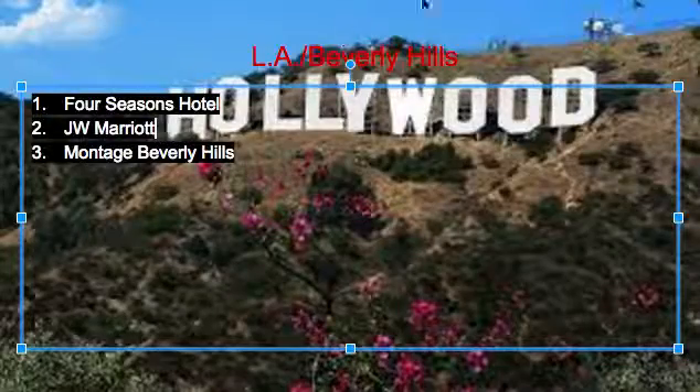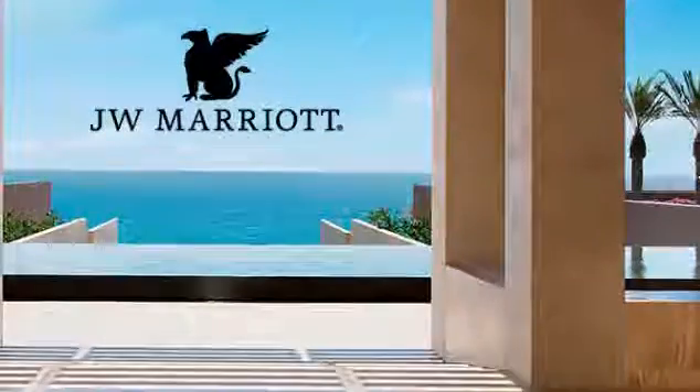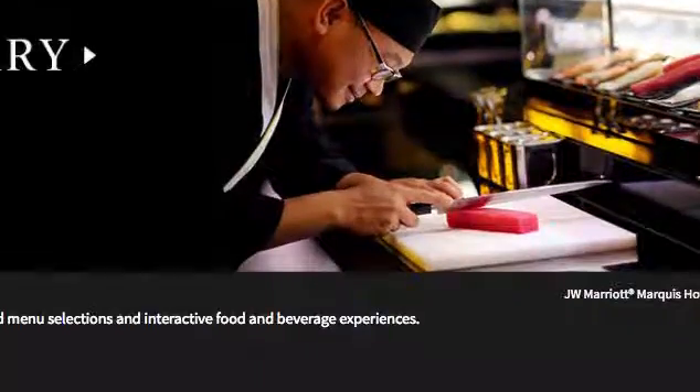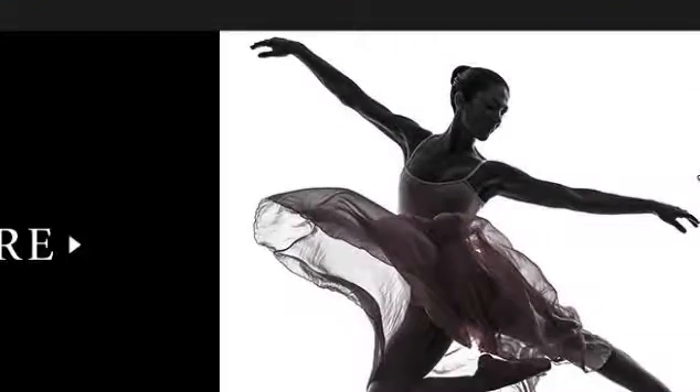So now we've got the JW Marriott. This is just like, I almost want to call it tropical. It's just a really good hotel, and it's got a nice location. They've got a really nice restaurant, and they just have, like, everything basically.